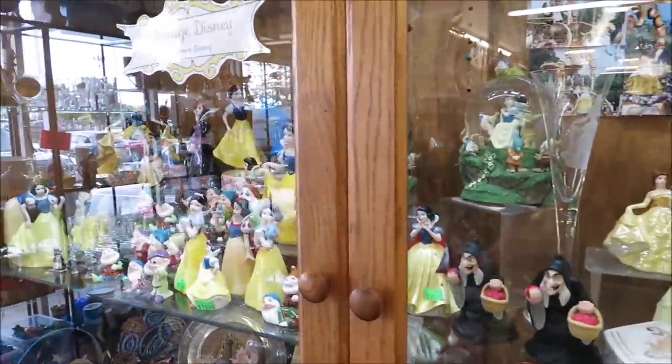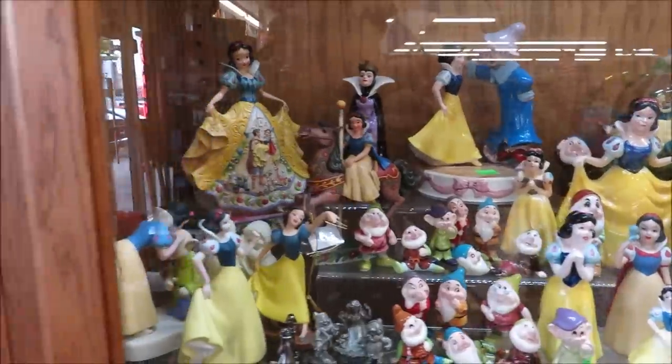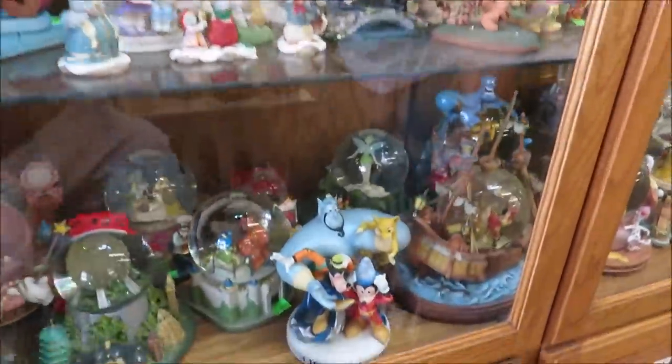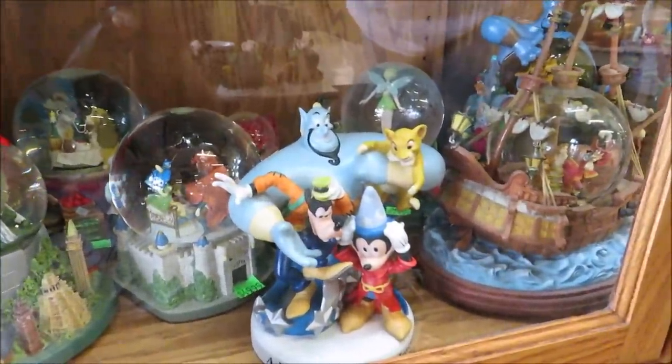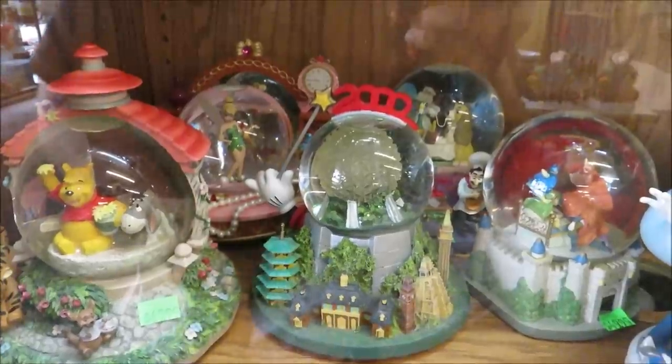A lot of plushes, but they also have cool collectibles — knickknacks, housewares, snow globes, all vintage, all very cool. All these wonderful trinkets, a lot of Snow White. Look at this one with the genie holding Simba — wow, I've never seen anything like that. They have a 2000 Epcot snow globe too. Pretty amazing.